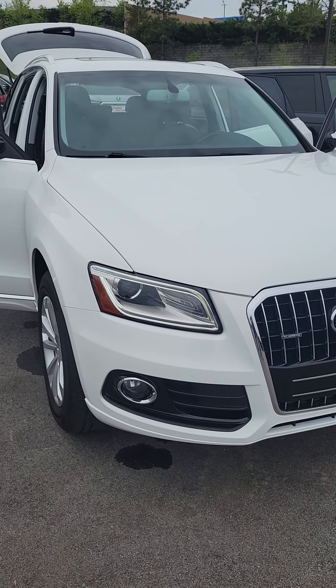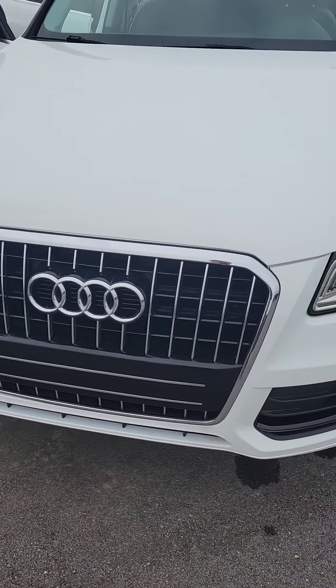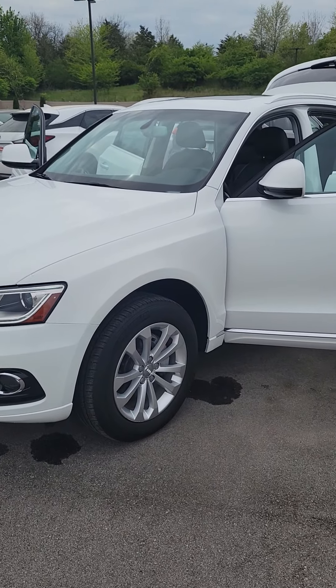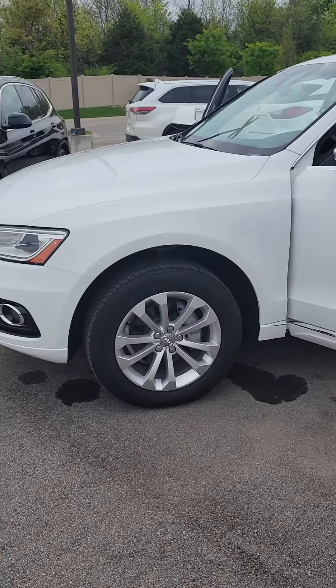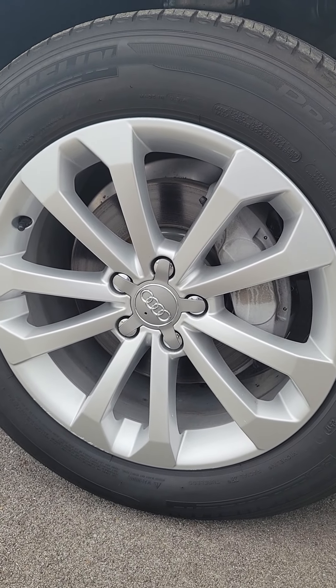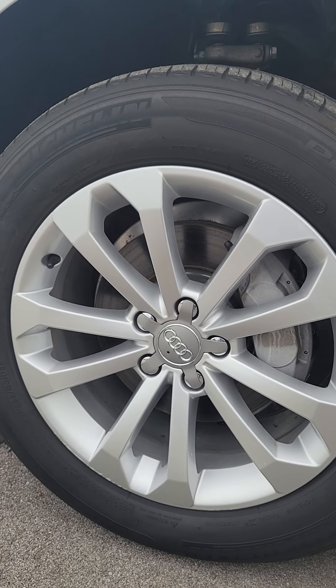Audi, just like most German cars, is known for their design. They just look sleek, sporty, classy. These have Michelin tires with a lot of tread left on them, and these are 18-inch wheels.